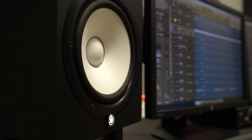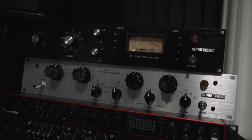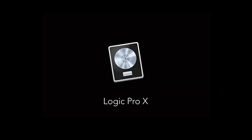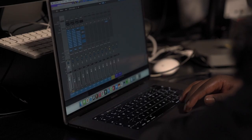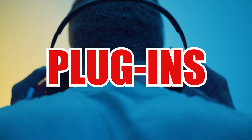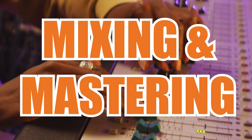Music production will teach you to create music from scratch using the latest production equipment and software from Native Instruments, Logic, and Ableton. You will learn everything you need to know about production, sound engineering, sampling, plugins, and also how to master.